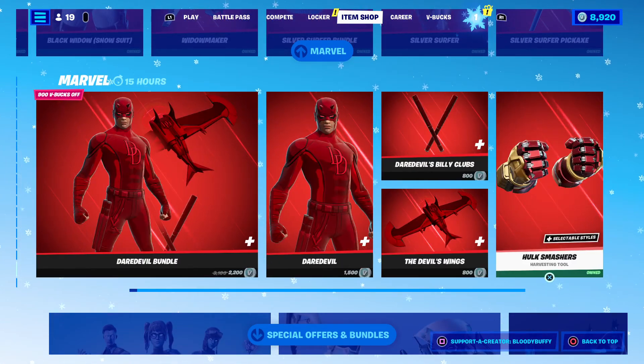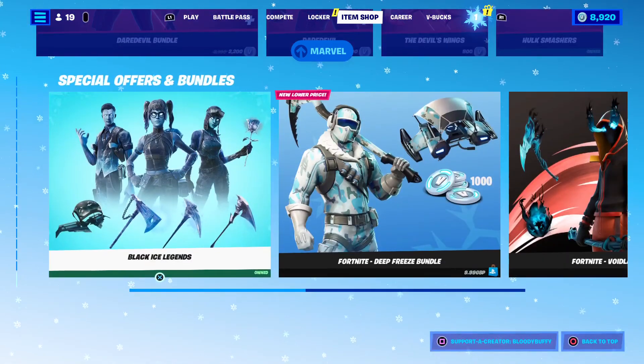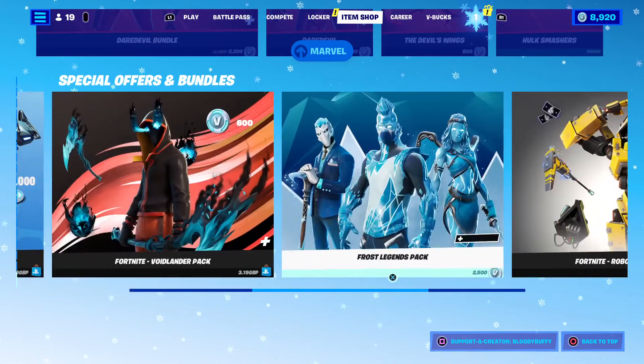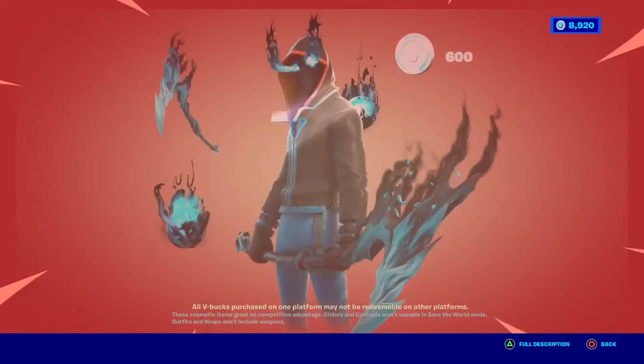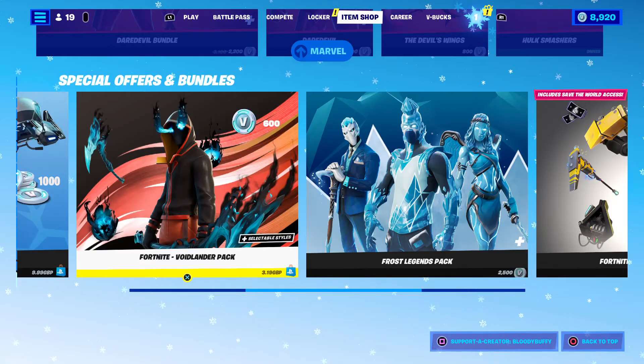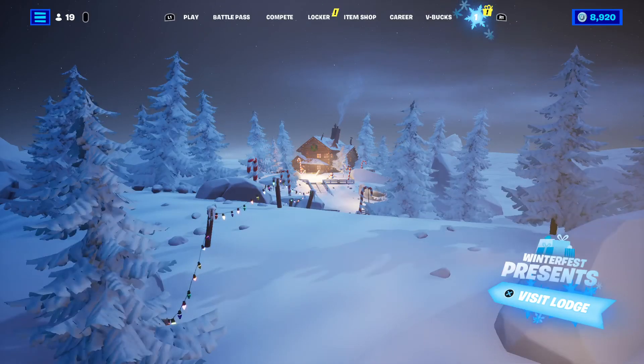Black Widow — not the original, but it's a nice skin, and being a widow myself I like it. Daredevil still here. Hulk Smashers — some people got those free. Silver Surfer, there we go, and all your bundles. I'm still waiting for Tabor to do a game plan review on that because I quite like the harvesting tool. So that is your shop.